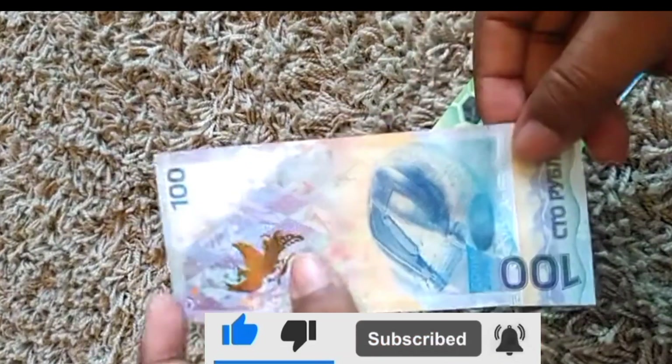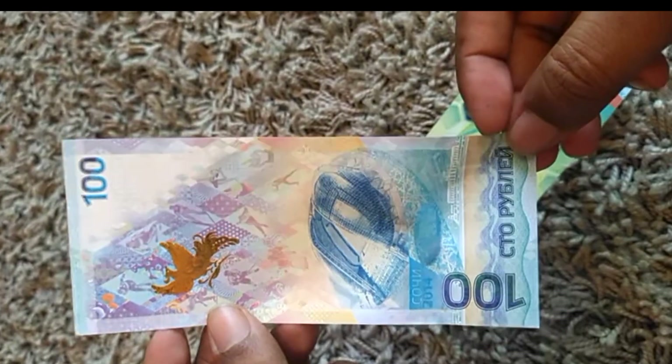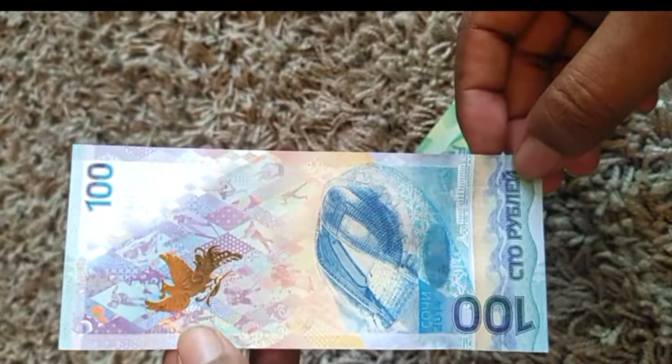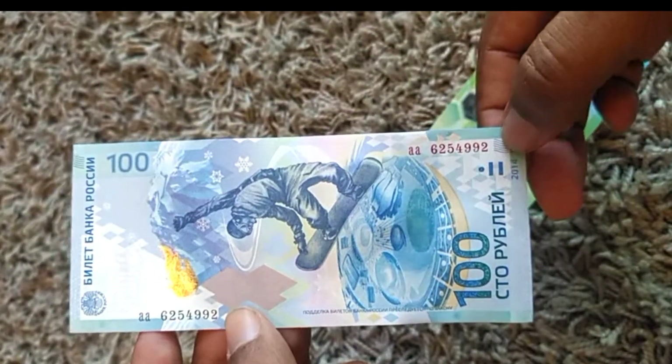Then comes this one — also a commemorative banknote. This is from Russia as well, 2014. This is for the Olympic Games — the Winter Olympic Games, Sochi 2014.